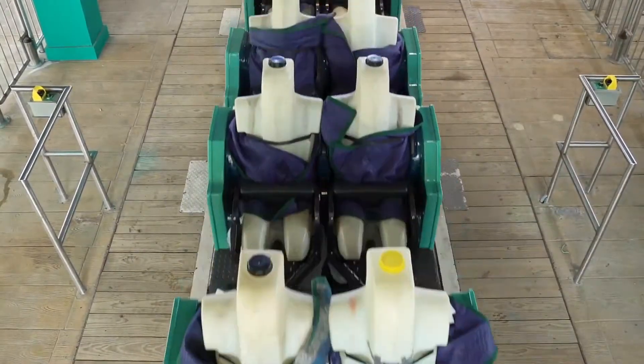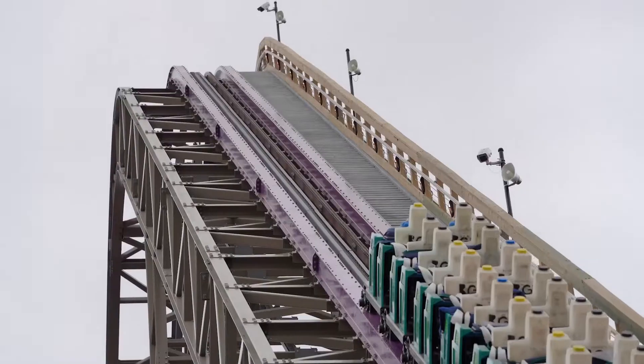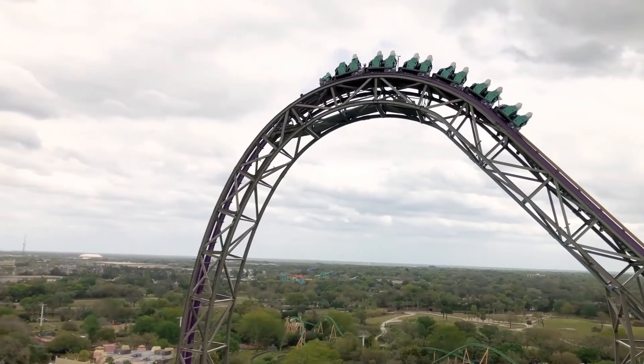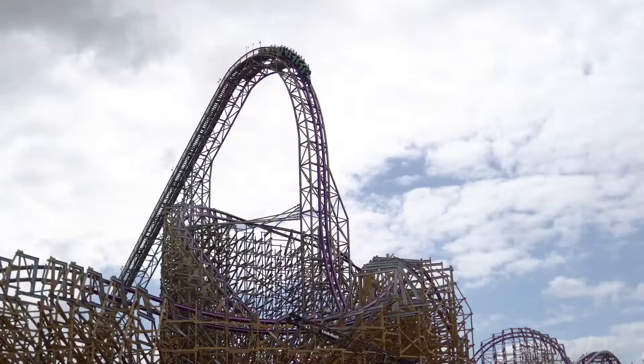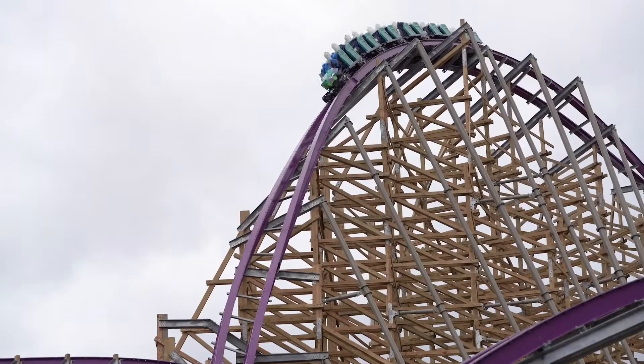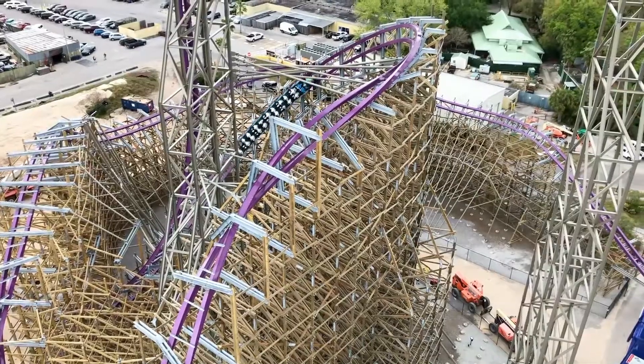Next up is Iron Gwazi. Iron Gwazi is an insane 206 feet tall RMC with 2 inversions and a 91 degree drop. This coaster has a huge amount of airtime and goes 76 miles an hour. All these amazing stats make it the tallest, fastest, steepest hybrid in North America. So now that we've met the competitors, let's start the competition.